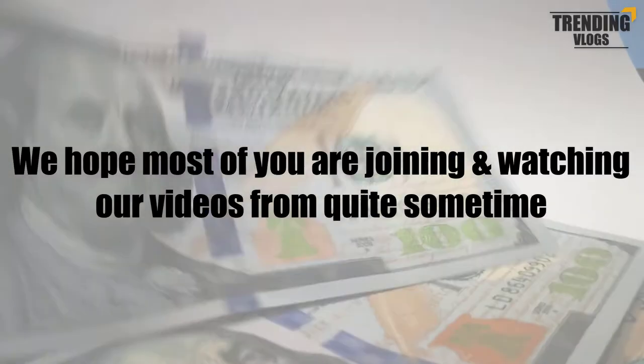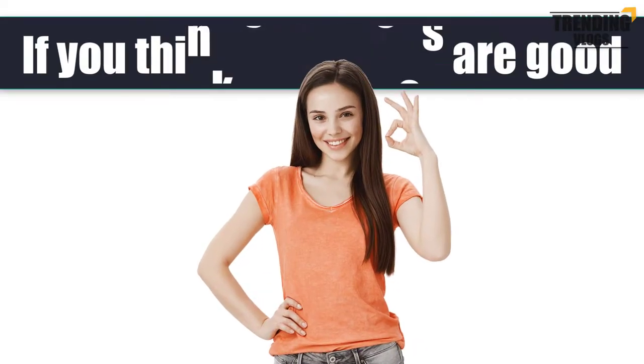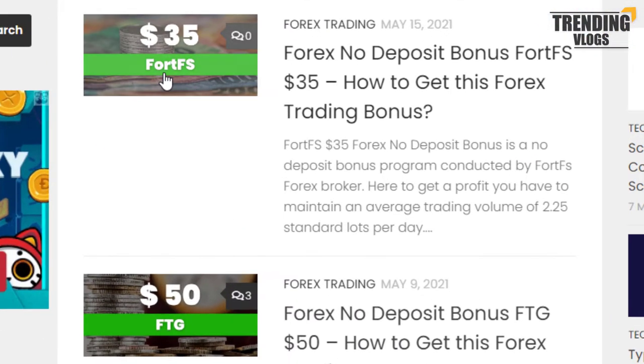We hope most of you are joining and watching our videos from quite some time. If you think our videos are good, please share them and don't forget to give us a thumbs up.